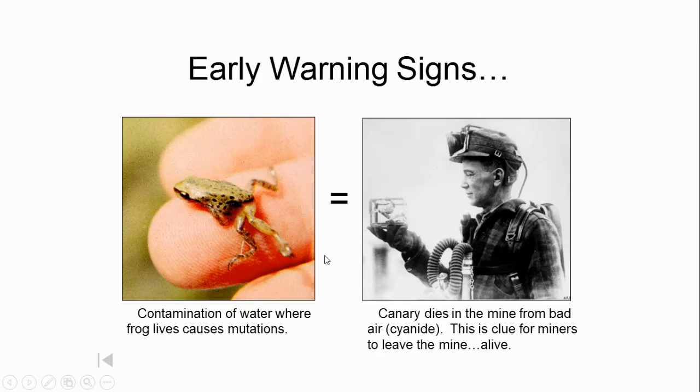The frog itself I'm not concerned about, but what it represents does concern me. The frog is in contaminated water, and it caused this mutation. Years ago, coal miners would bring a canary into the mine — the canary would breathe fast, and if it died due to cyanide gas, that was a sign for the miner to leave before he died. Much like the canary was an early warning sign of bad air quality, when we see frogs with mutations, that should be an early warning sign that water quality is being contaminated, and we need to pay attention and do something about it.